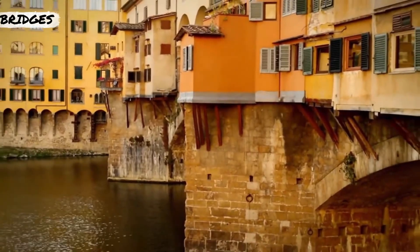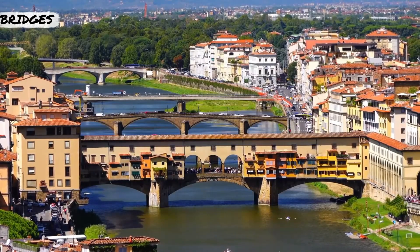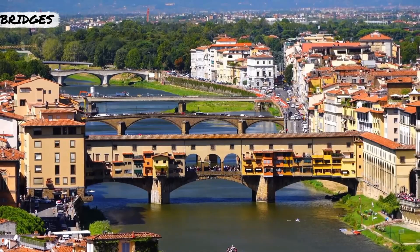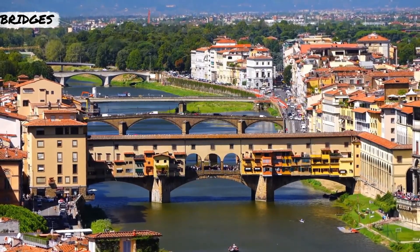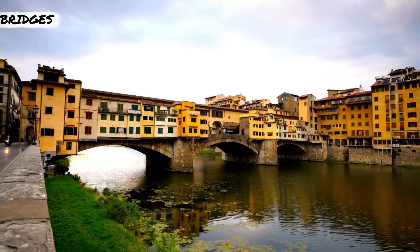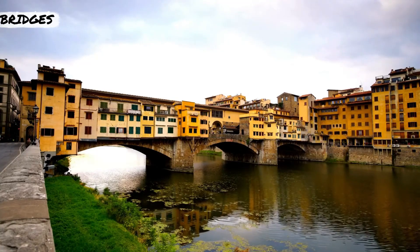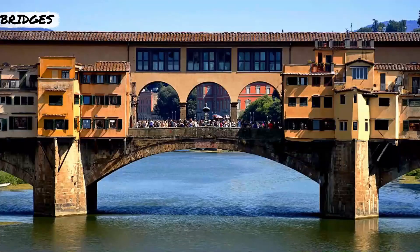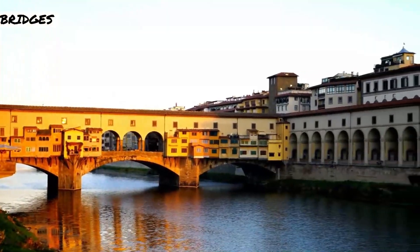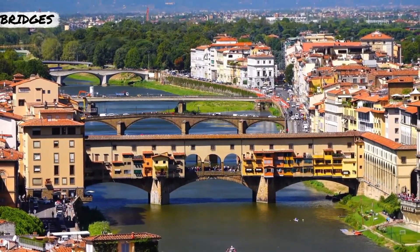You don't walk over a bridge expecting to find a market or shopping mall up there, but centuries ago it was common for shops and even houses to stand on the second story of a bridge. The most prominent example that still exists is Ponte Vecchio in Florence, Italy. Rebuilt after a flood in 1345, and with 1565 upgrades adding a second story to the stone segmental arch bridge spanning the Arno River, workshops and houses filled the extra space — stretching sometimes wider than the original bridge. Ponte Vecchio is the only one of its kind in Florence that survived World War II.